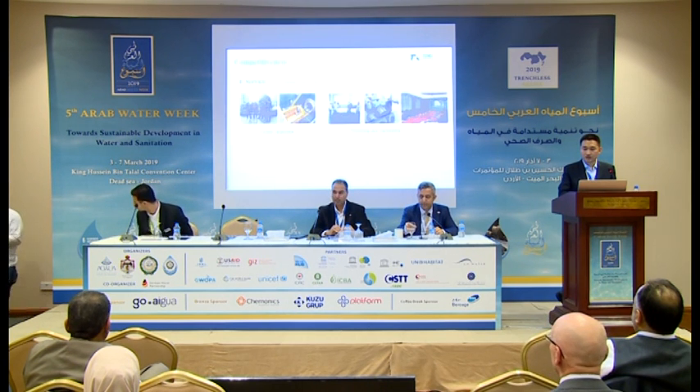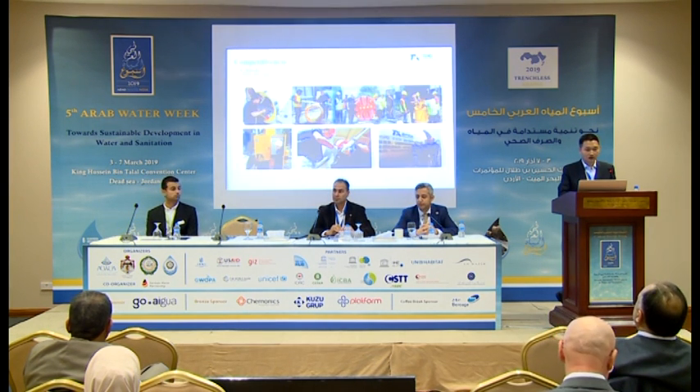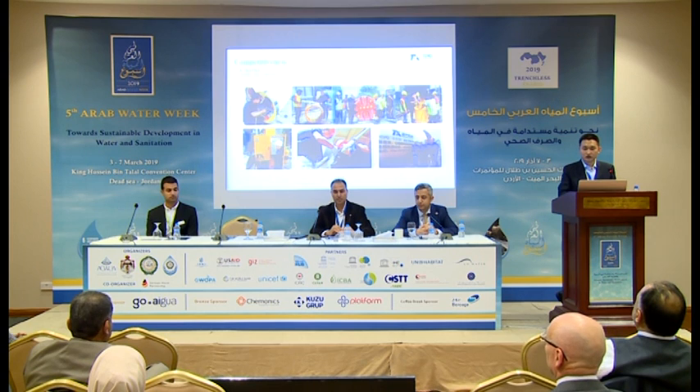We can also provide to our clients professional advice on troubleshooting during the operation. Here are some pictures of our after-sales service. We are serving clients all over the world.